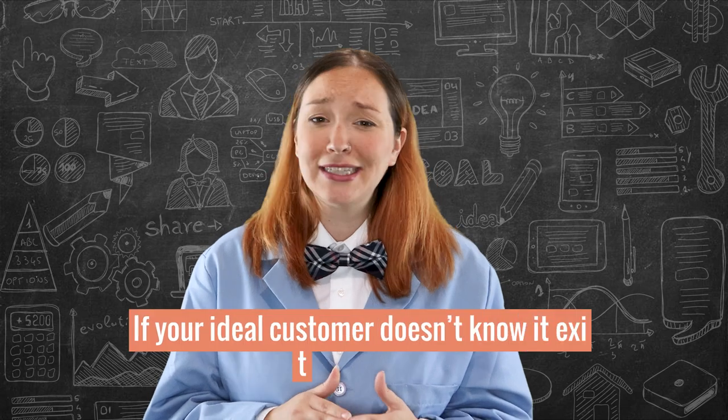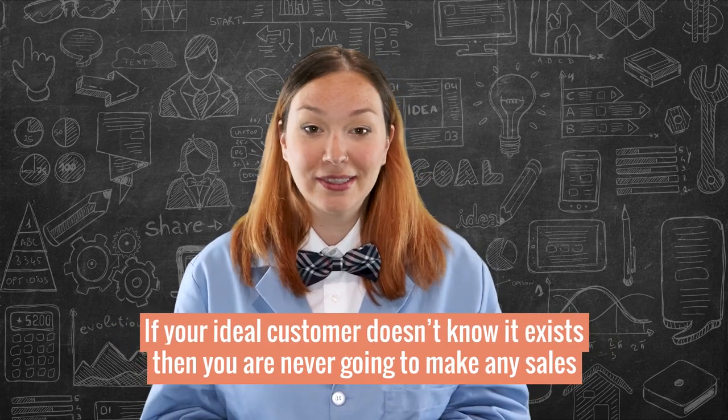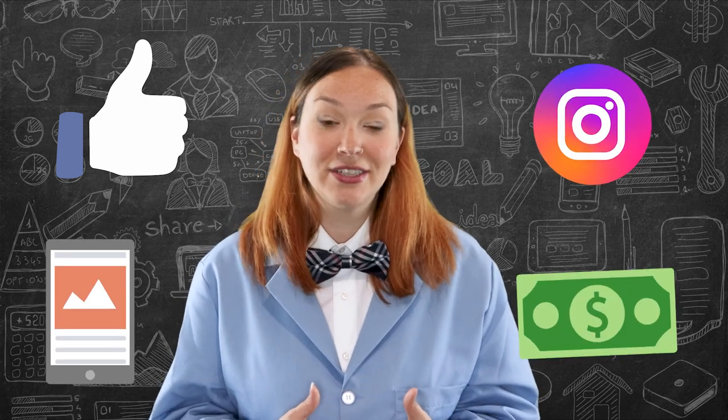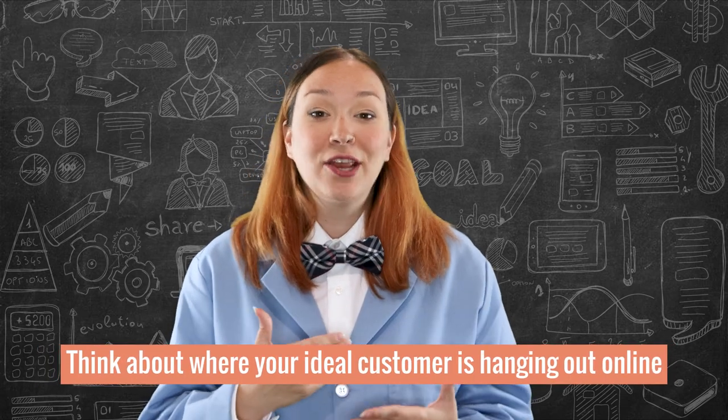Because that is very key — you could have the best product in the world, but if your ideal customer doesn't know it exists, you're never going to make any sales. You can send traffic to your site through a bunch of different ways like social media, SEO, influencer marketing, and paid advertising, just to name a few. For this example, I'm going to use Facebook and Instagram ads, but think about where your audience is hanging out online.